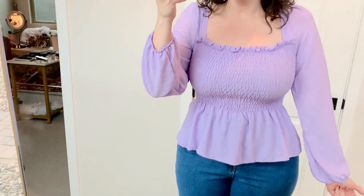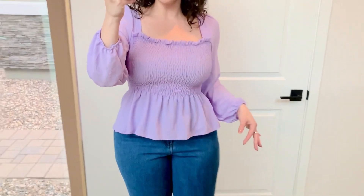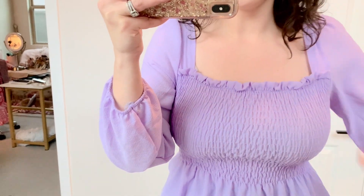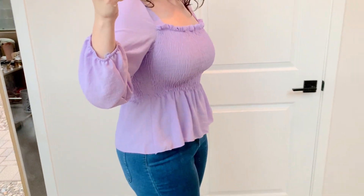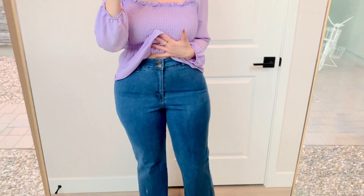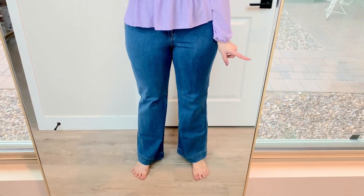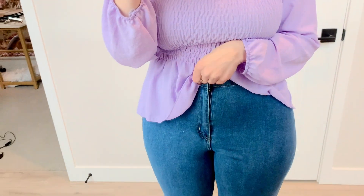How cute and girly is this top! It comes in different colors but this is a beautiful lilac. It's a little midi shirt with ruching — so feminine — and I really love the sheer sleeves and all the little ruffle details. I think it looks really cute with some high-waisted jeans. These are straight leg or wide leg — I'll link them below. They have button-up details with a zipper.